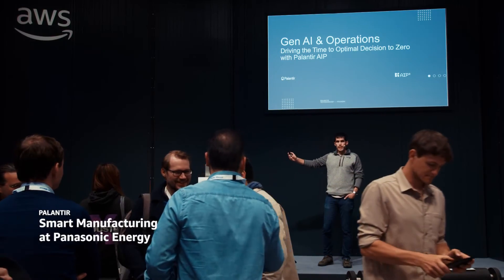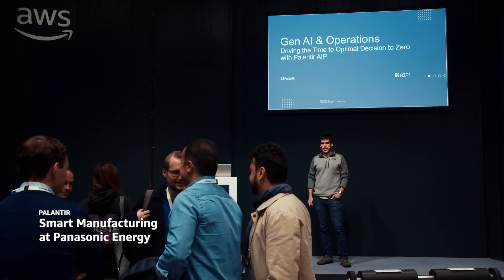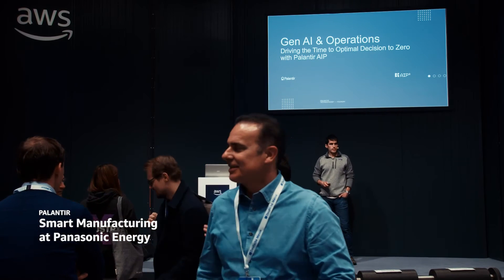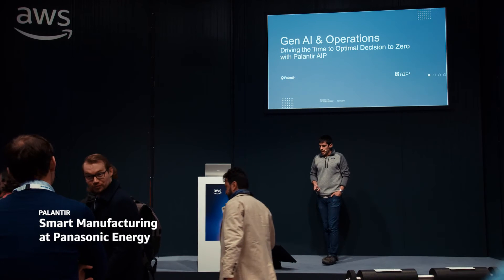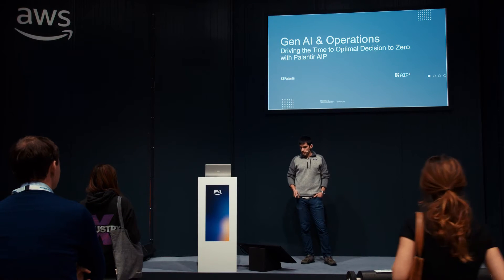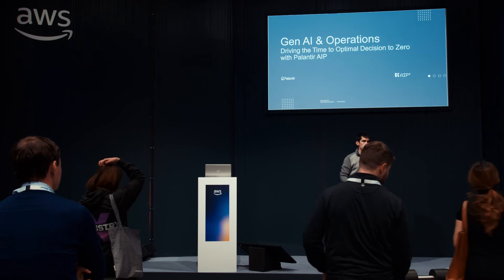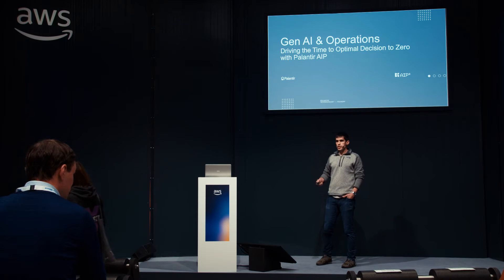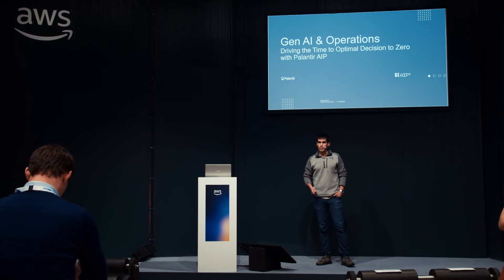My name is Andy and I work at Palantir as an engineer. I focus on supply chain and manufacturing, and today I'm going to spend a little bit of time walking you through how we leverage generative AI in operations and how we do this to try and drive decision-making time down to zero across complex decision chains.